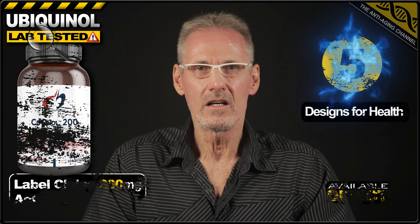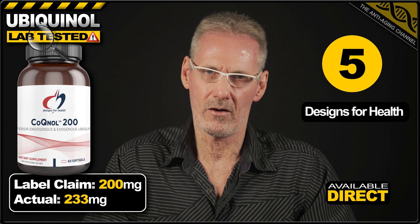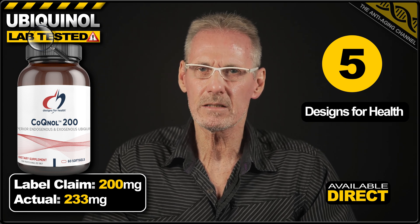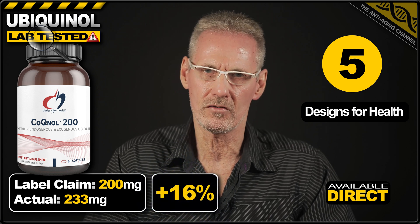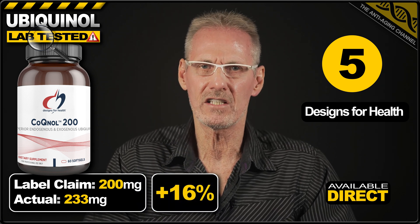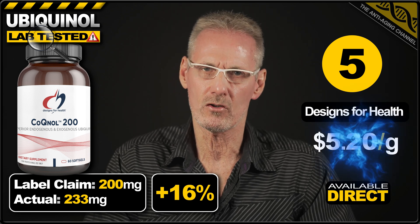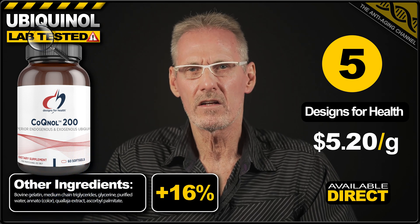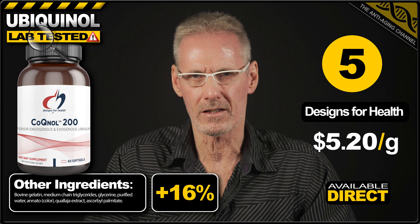In fifth place, and for those looking for a higher dosage, we have ubiquinol from Designs for Health. The label claimed 200mg, however the product exceeded this by a considerable margin, providing 233mg per softgel. A pack of 60 costs $72.72 direct from the brand's own website, which works out at $5.20 per gram. The additional ingredients were pretty standard for softgels, but just be aware that they are bovine gelatin-based, so not vegan or vegetarian-friendly.